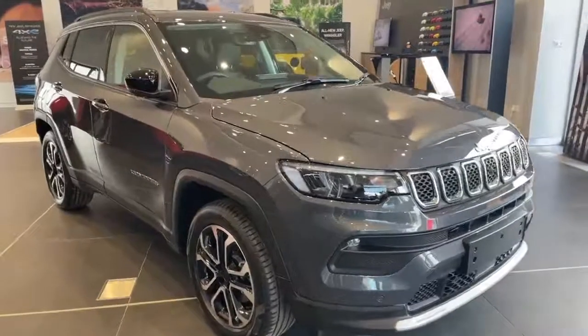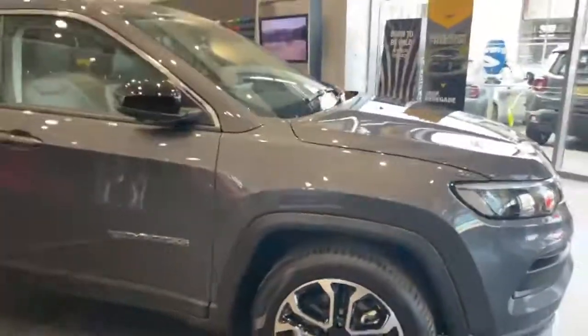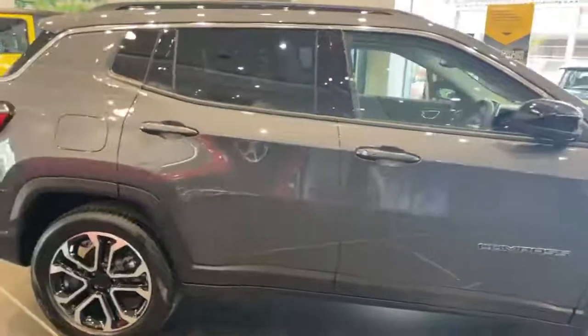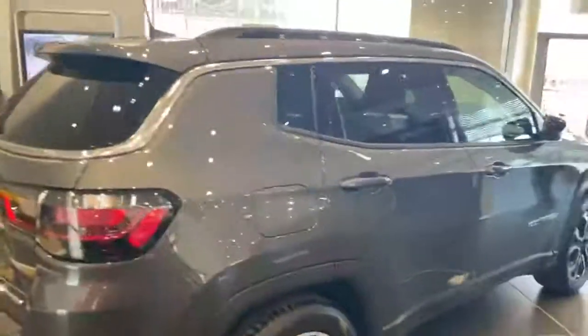Vehicle features include front and rear parking sensors, front and rear fog lights, alloy wheels, tinted rear windows, rear parking camera, and black roof rails.